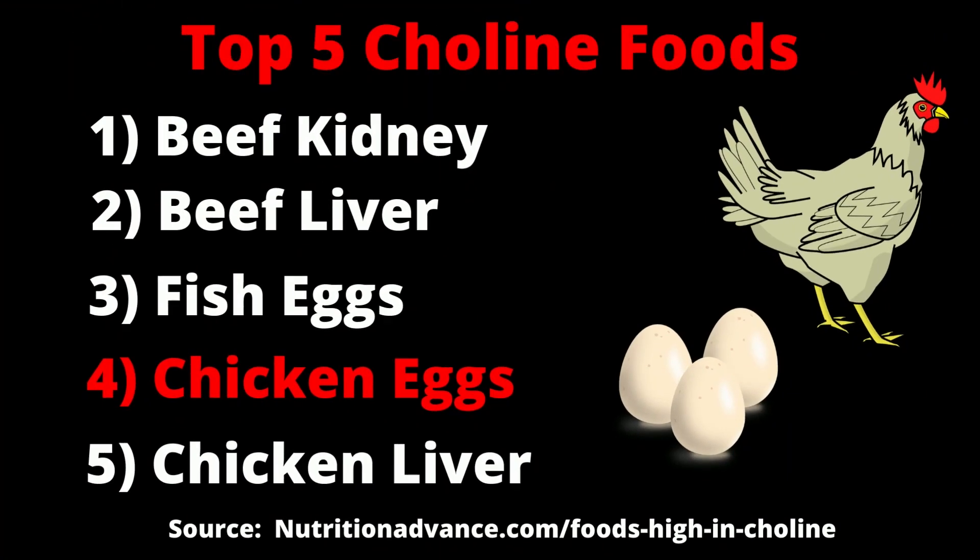People in modern times largely have choline-deficient diets compared to our ancestors who ate things like beef kidney, chicken liver, and fish eggs. Therefore, most people can probably benefit from a choline supplement. Alpha-GPC is prescribed by doctors in Europe for things like dementia and Alzheimer's disease, but here in the United States, anyone can get it as a supplement. In my experience, it's one of the best nootropics available — it's affordable, has an excellent safety profile, and really helps me stay on task and concentrate.